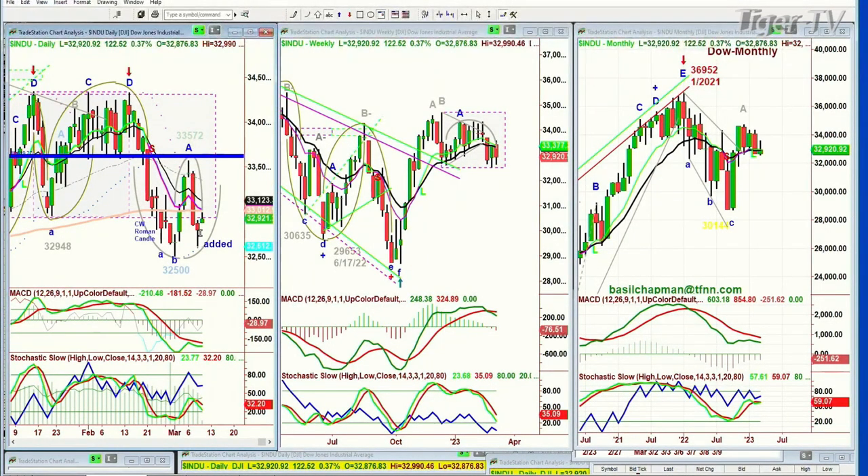Number two is this little doji candle here — it was a Chapman wave, a red Roman candle. A close above the high of yesterday will be really important. Going halfway into this wick for 60 minutes or more today says, whoa, be careful — you're going down to the bottom of yesterday's candle. And the third thing is the histogram in the MACD is starting to improve.